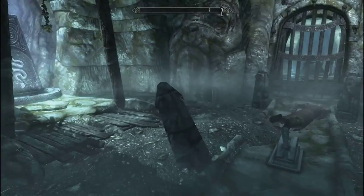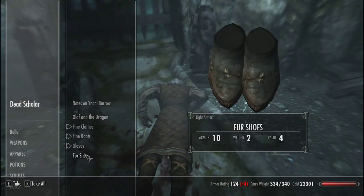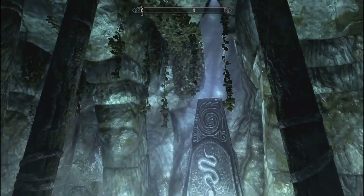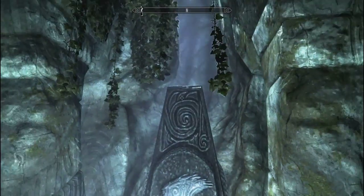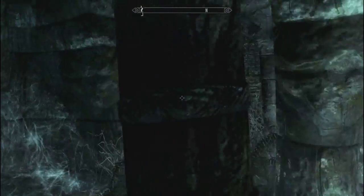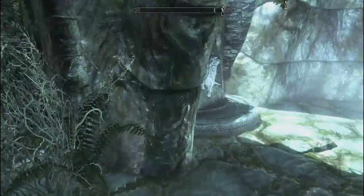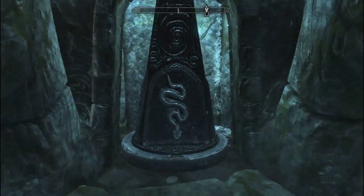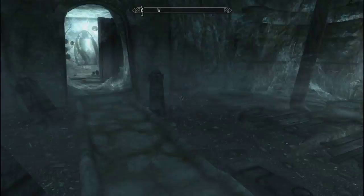Once you get into this room, there's going to be this dead guy here, and he's got a little book that will show you the tips to the puzzle. It's just another one of these pillar turning things, and you're going to flip them in this order: the pillar with the sunlight on it is going to be the eagle, the pillar in the weeds is going to be the snake, and the pillar in the water is going to be the whale — at least I think it's a whale.